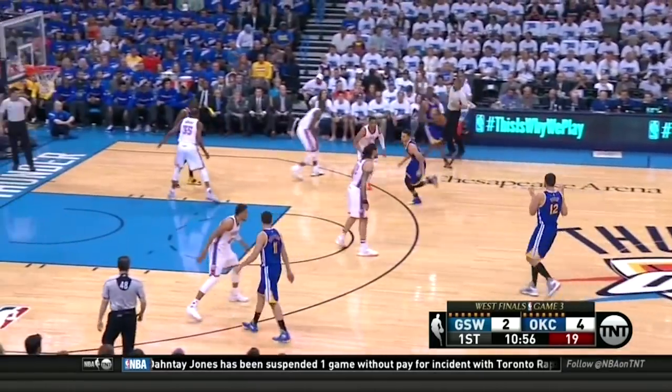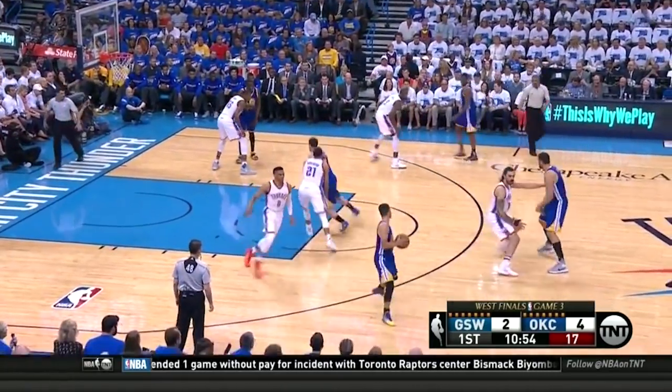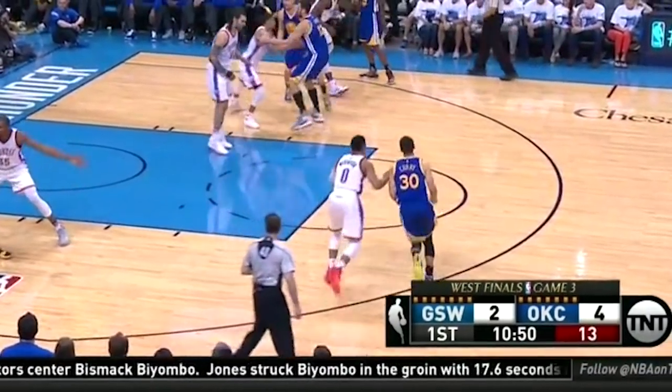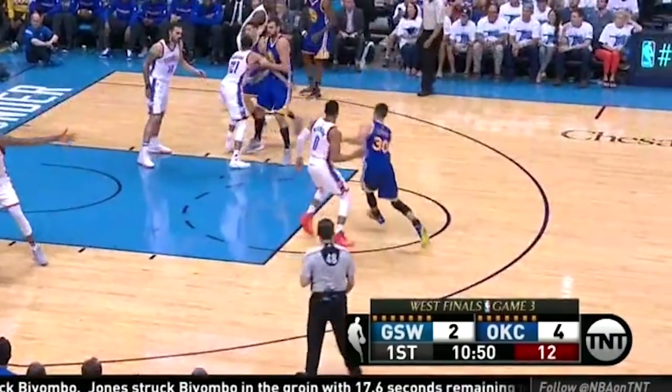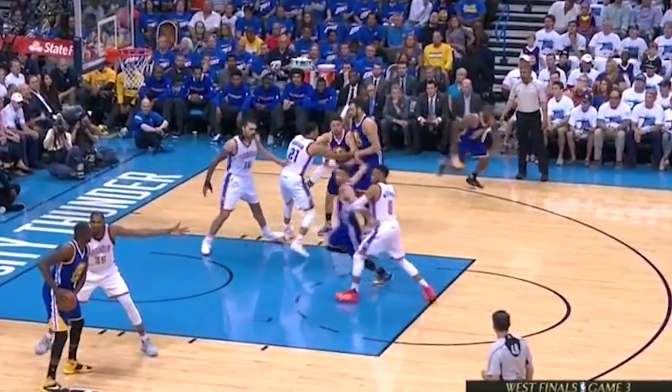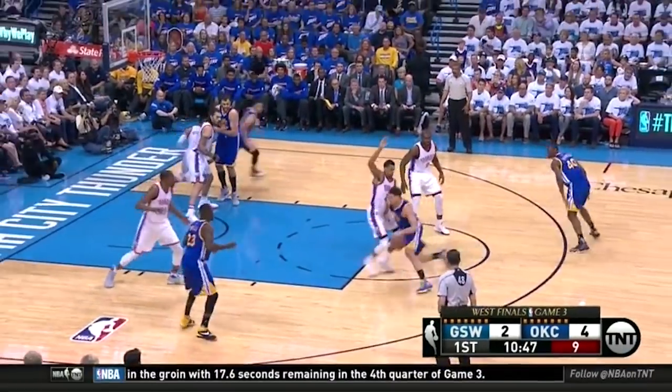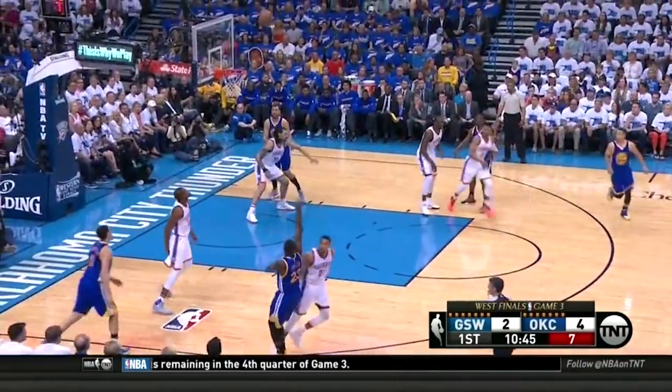One more time, you can see Durant does a nice job on the weak side on Green, evading the cross screen, and when Curry goes to set an elbow screen, no one is there. Russ continues to be physical with him, Robertson refuses to leave Klay, staying in lockstep with him across the court — another good switch on the handoff and a contest leads to a wild miss.